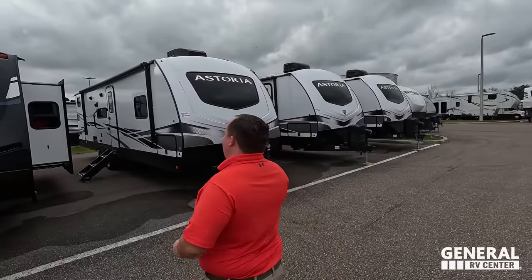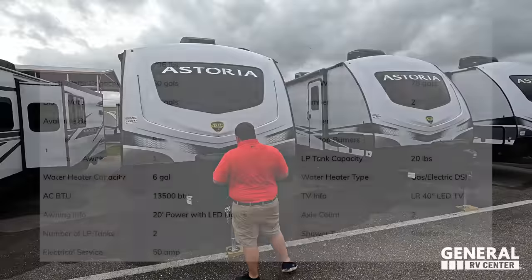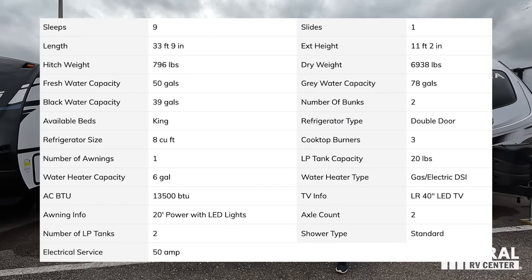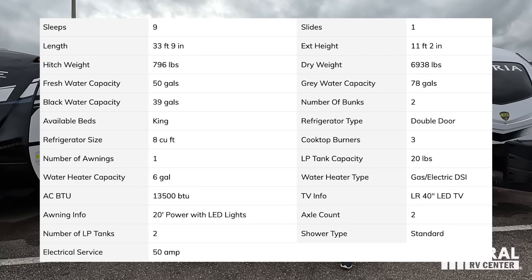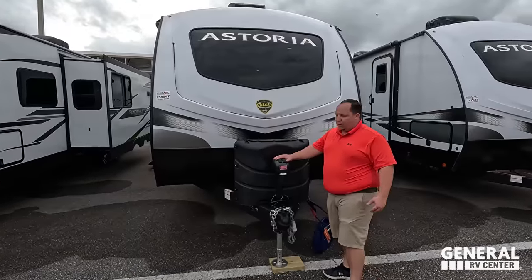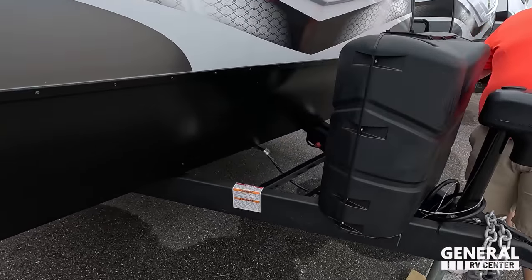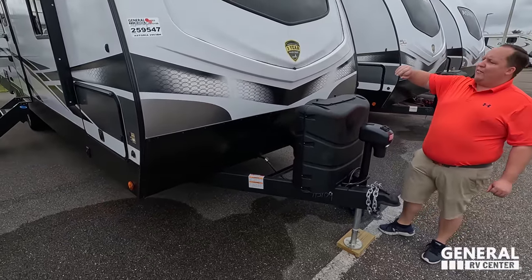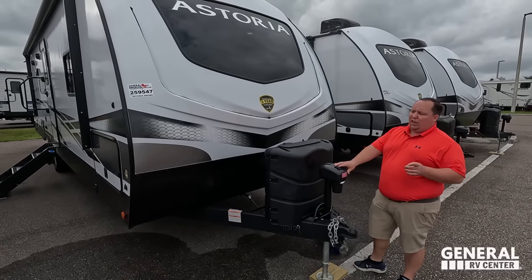The model is 2903BH. The tip-to-tip length is 33 feet 9 inches. The dry weight is 6,938 pounds and the hitch weight is 796 pounds. Right up front here we have a very nice power tongue jack. Propane tanks go here and your batteries go here.